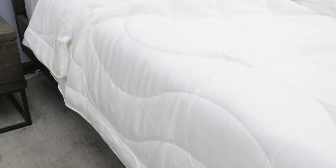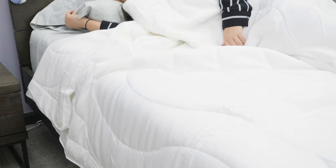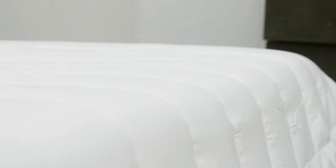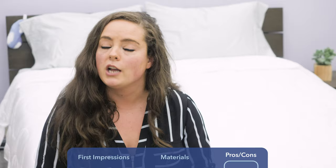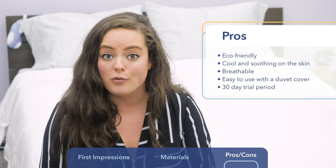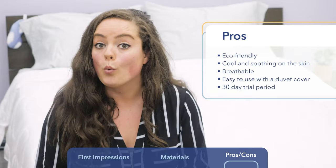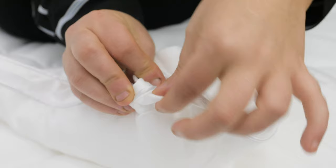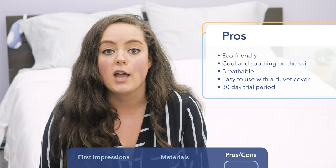Now that we know exactly what this comforter is made of, let's find out who's going to be most compatible with the Buffy Breeze. First of all, it's made from 100% plant-based natural materials — folks looking to sleep green, I strongly recommend you give this comforter a try. The eucalyptus is so uniquely silky, cool, and soothing on the skin, and the comforter itself is very breathable. If you're an eco-friendly sleeper who also happens to sleep hot, this could very well be the comforter for you. If you do want to cover it, you totally can — on the corners you've got these little loops which make it really compatible with a duvet cover.